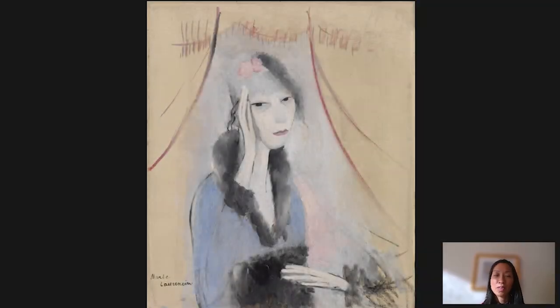Hi, I'm Cindy Kang. I'm Associate Curator at the Barnes Foundation, and in celebration of Women's History Month, I wanted to take a look at a French artist, Marie Laurencin, who was active in the first half of the 20th century. She's not very well known, though she's getting more and more attention these days because she was actually much more complex than meets the eye.